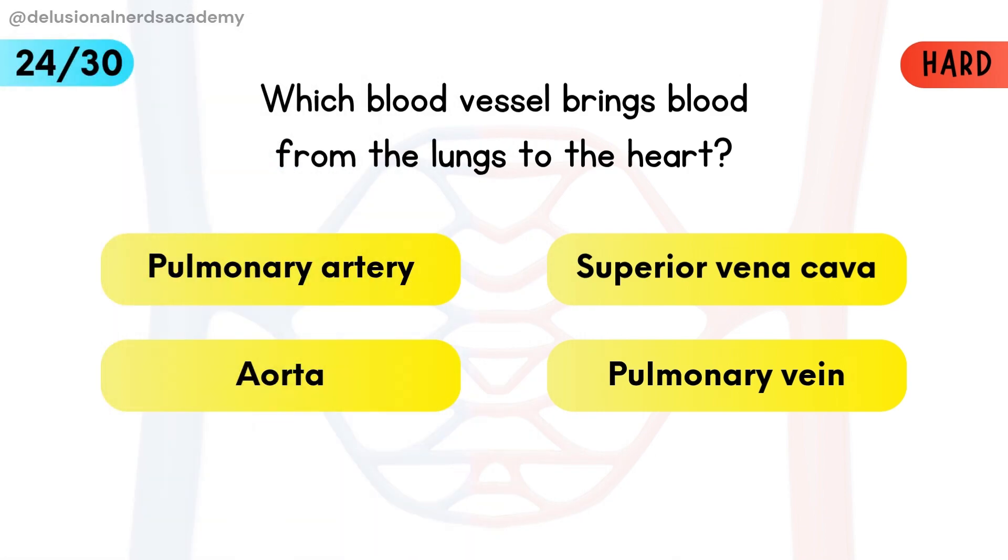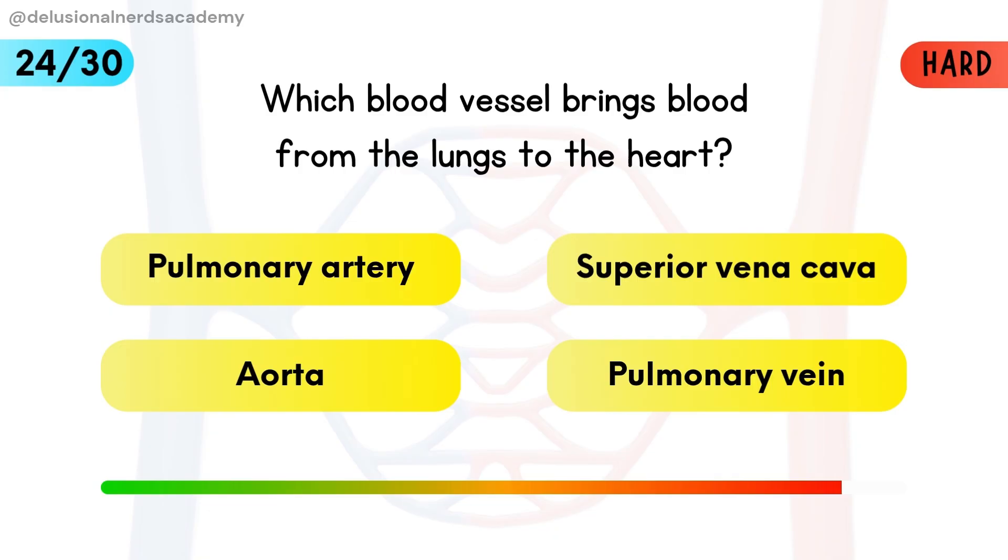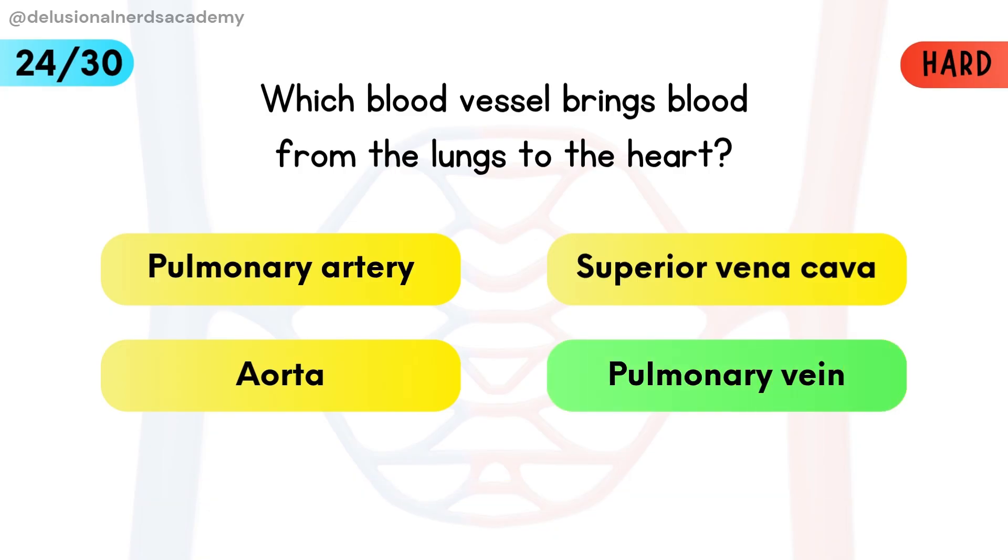Which blood vessel brings blood from the lungs to the heart? The pulmonary vein carries oxygen-rich blood from the lungs to the heart.